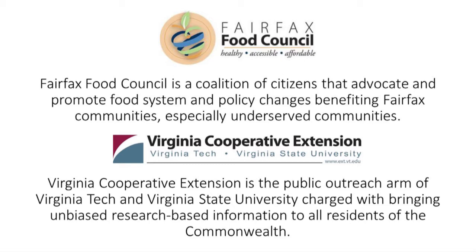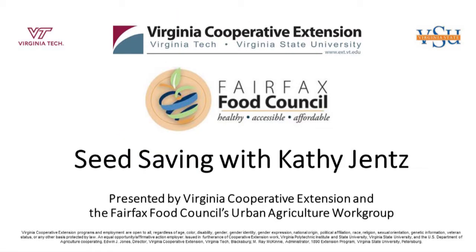Virginia Cooperative Extension is the educational outreach of Virginia Tech and Virginia State Universities — our land-grant universities here in Virginia. Our mission is to get out research-based, unbiased information to the general public. Tonight's speaker is Kathy Jentz. We are so grateful to you for being able to join us tonight. Kathy is editor and publisher of Washington Gardener Magazine. Her July issue has just come out. Her mission is to turn black thumbs green.